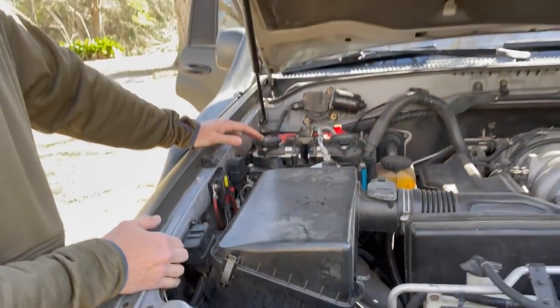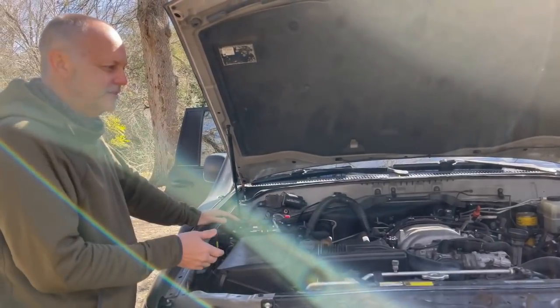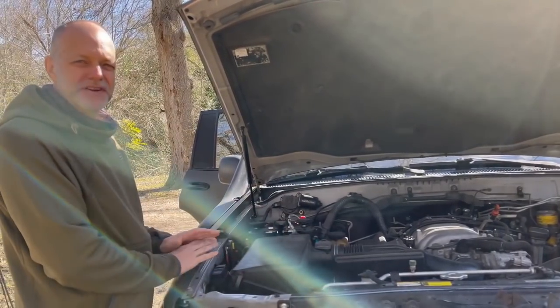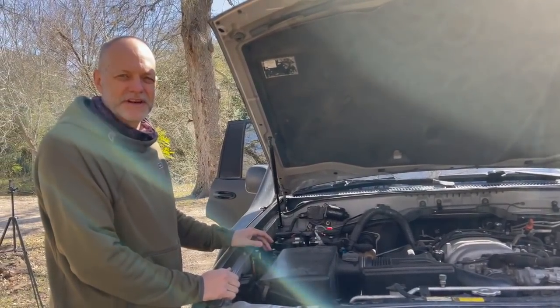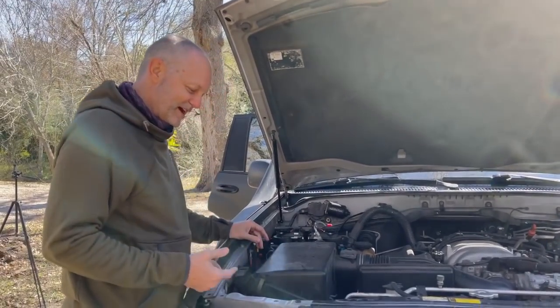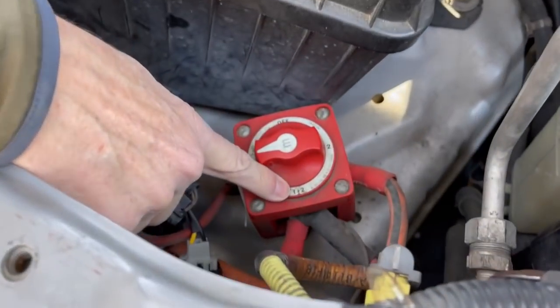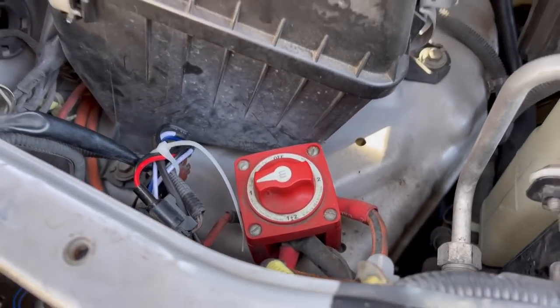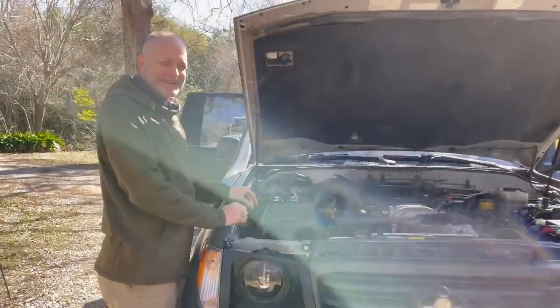The nice thing is that when you turn the truck off at camp, the relay separates the batteries, so you're never worried about running down your battery and not being able to start your truck in the morning. There's also a switch here where I can manually combine the batteries — put it on one and two and jump-start myself.